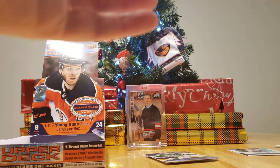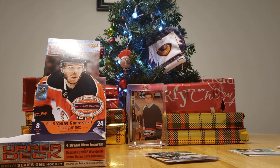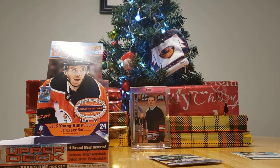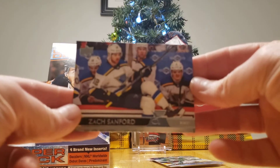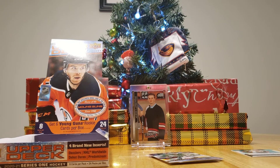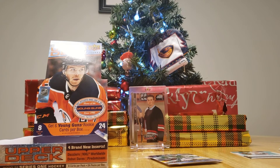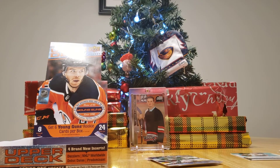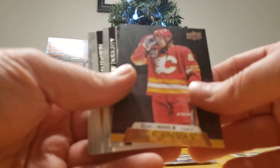Jake Oettinger Young Gun — I think we have one more Young Gun. You got a Pierre-Luc Dubois UD Portraits. The picture was taken at the bench. You know what, Davis, the camera work this year I think is the best it's been in several years — the pictures are pretty good. Usually the UD Canvas ones are nice. That was so funny — and I got an Elias Lindholm UD Canvas.